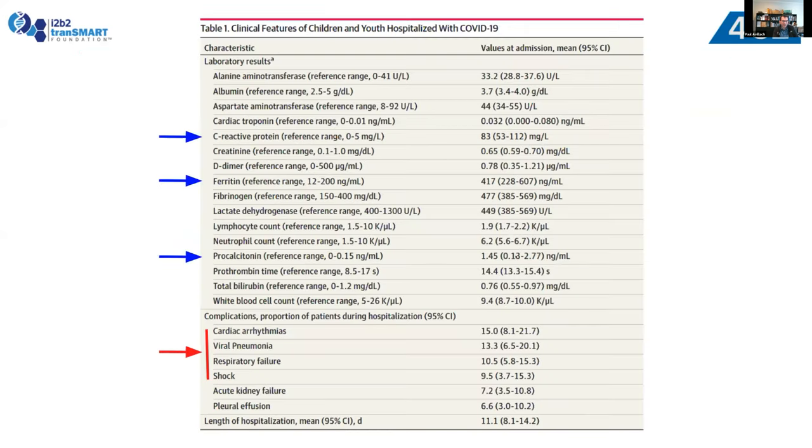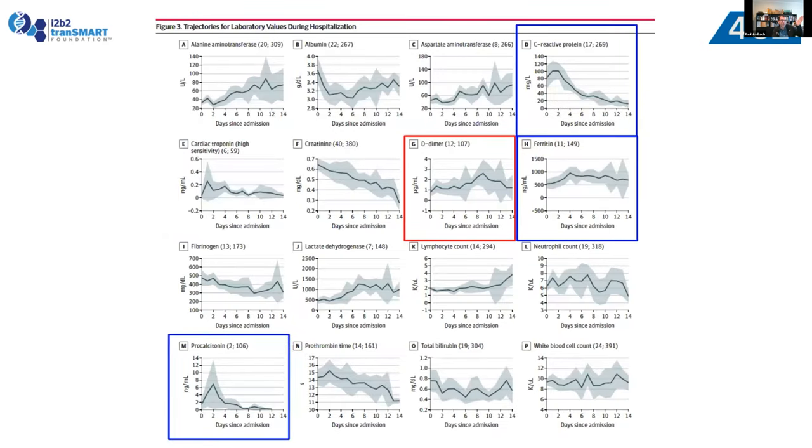Looking at the clinical characteristics, the proportion of patients with complications during hospitalization: we had 15% cardiac arrhythmia, 13% viral pneumonia, and 10% respiratory failure. Looking at lab results, as shown within the adult population, we also found that inflammatory markers — CRP, ferritin, and procalcitonin — were higher at admission. Because of this consortium, we were able to do follow-up over 14 days, seeing how those inflammatory markers first increased and then decreased, with D-dimer going up after six days as a coagulopathy. Differently from adults, we did not see any increase in white blood cell count in the pediatric population.